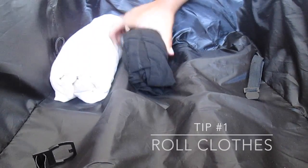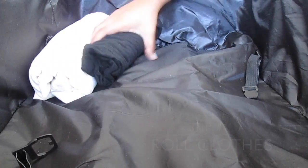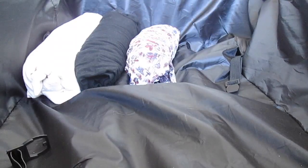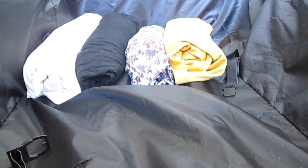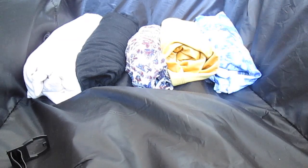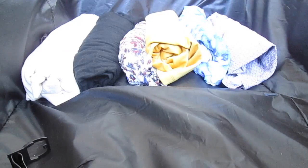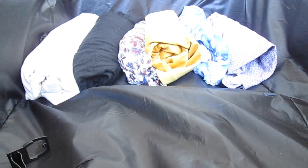A tip to save space in your suitcase is to roll your clothes. So here we have our rolled dresses. In this one suitcase, we're packing for two people. So we're bringing 10 dresses — here we have prints and solid colors.